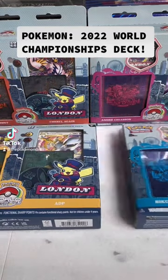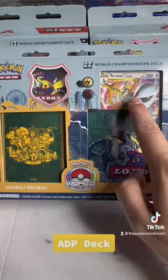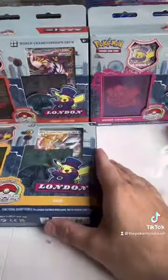What is up everybody, today I got my hands on the four brand new 2022 World Championship Deck Boxes. Now these products don't come with any booster pack of any type, so that's why I'm not opening them, but I'm going to be showcasing them.